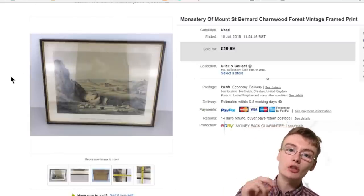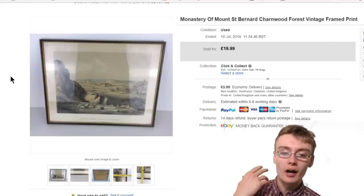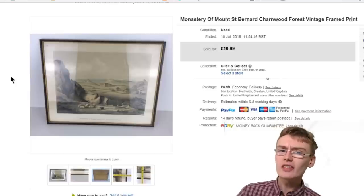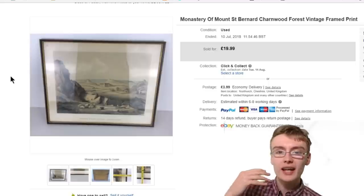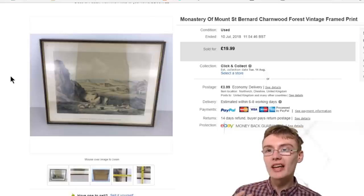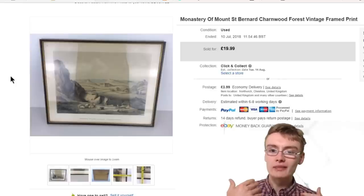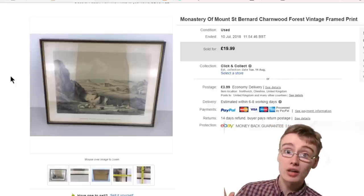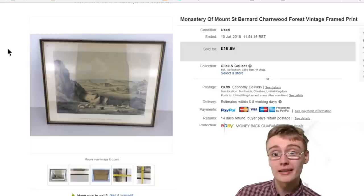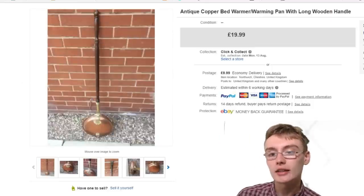Next is this Monastery of Mount Saint Bernard print. The funny thing is it actually appears to be going back to that area based on the address. I think prints and paintings have more value to people living in that local area — they feel a sense of pride having a print of their area on the wall. I didn't know what to price this; it came in a job lot and wouldn't have cost me more than a pound or two. I just threw it on for £20 as a random price, and someone saw it and bought it.